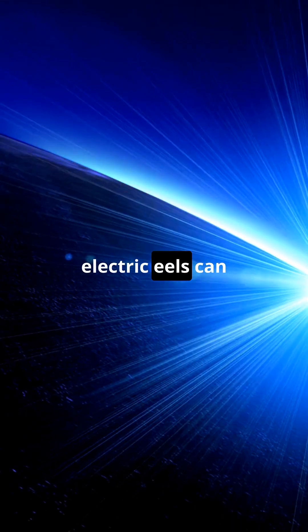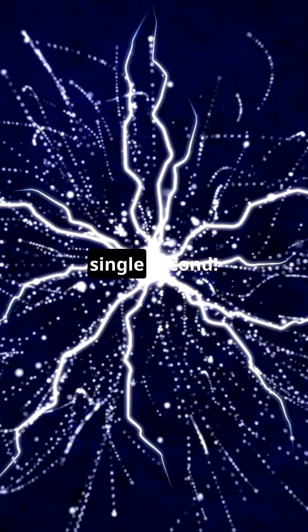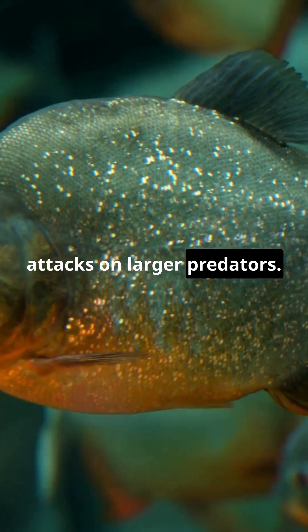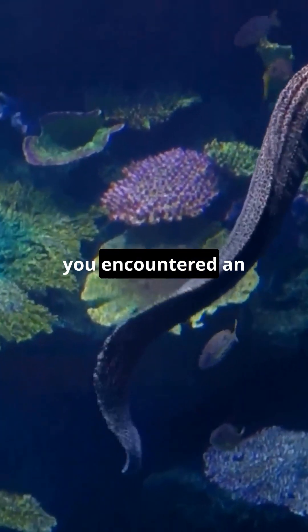Here's something wild: electric eels can unleash multiple shocks in quick succession — up to 150 in a single second. But in rare cases, these creatures have been seen grouping together to deliver combined electric attacks on larger predators.